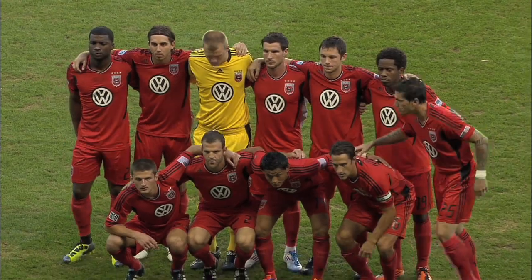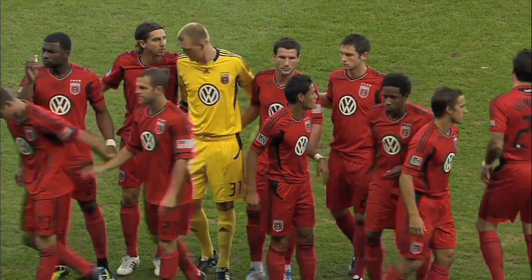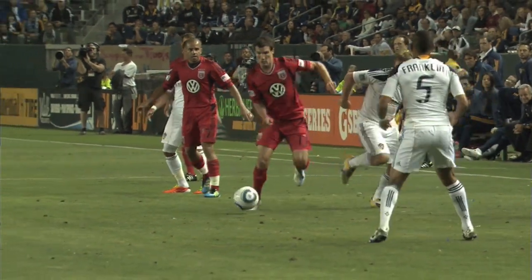Up to number 3, and we give DC United their due. 2011, the third kit — the red one. We haven't seen too many teams in MLS don that red kit, especially this kind of shade of red. And this looks good not only as a standalone jersey, but the entire kit — the red shorts, the red socks. That is a hot look.